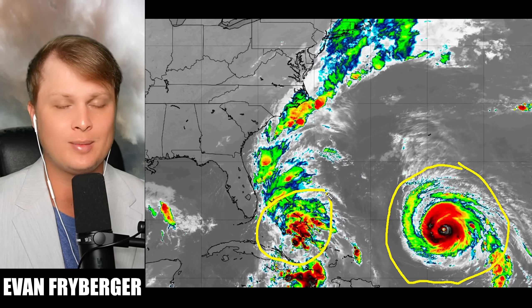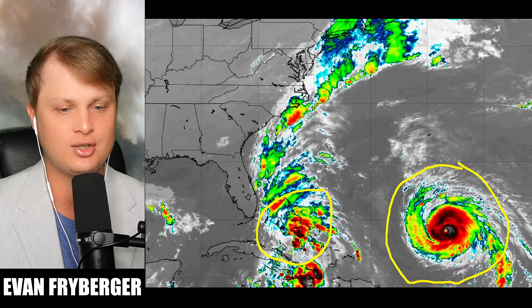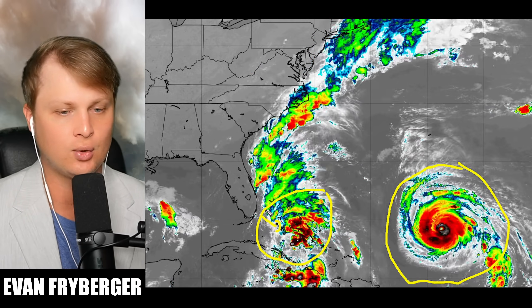Future Imelda is still not a tropical storm yet but expected to become one today. You can actually see on satellite that we do have a lot of convection. Our storm is really starting to wrap up — you can actually see the rotation inside of future Imelda right now, and it is just off the coast of Florida.